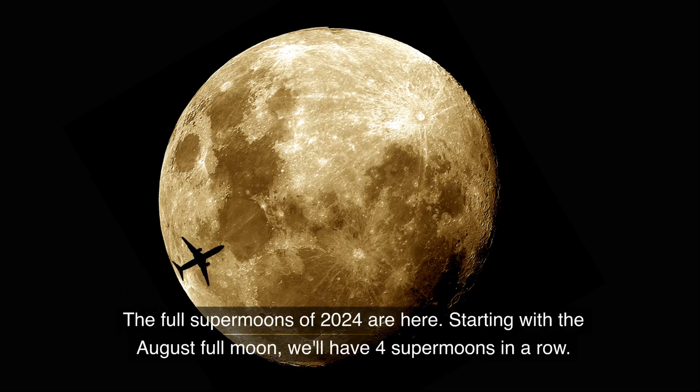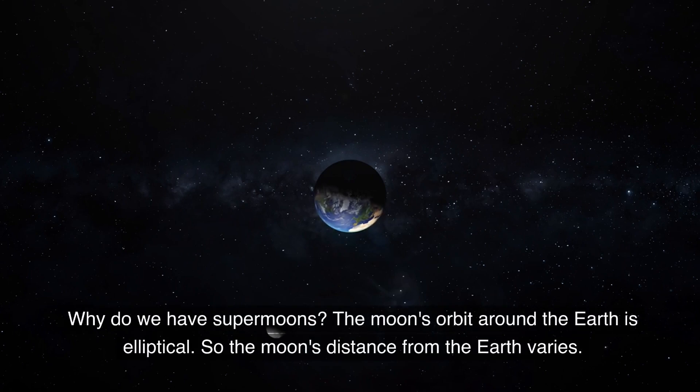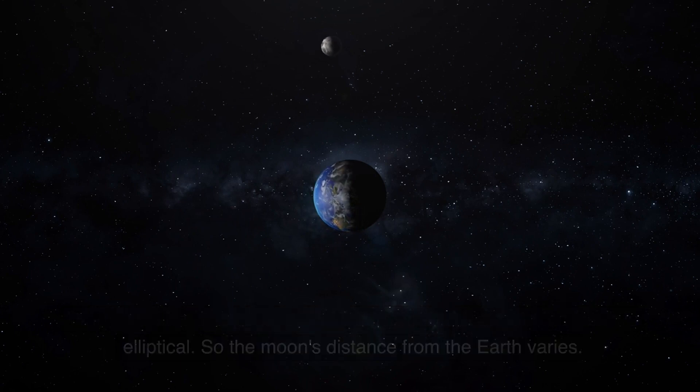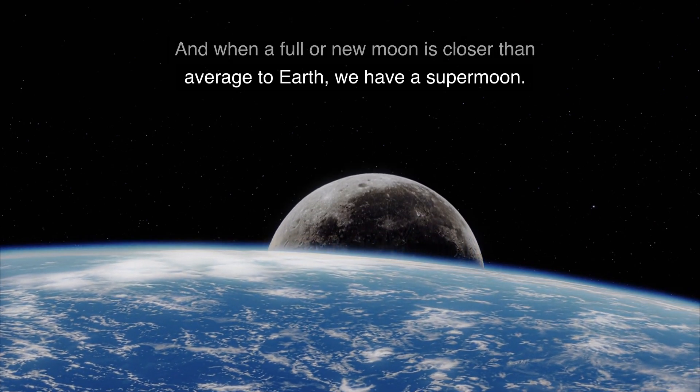The full supermoons of 2024 are here. Starting with the August full moon, we'll have four supermoons in a row. Why do we have supermoons? The moon's orbit around the Earth is elliptical, so the moon's distance from the Earth varies. And when a full moon or a new moon is closer than average to the Earth, we have a supermoon.